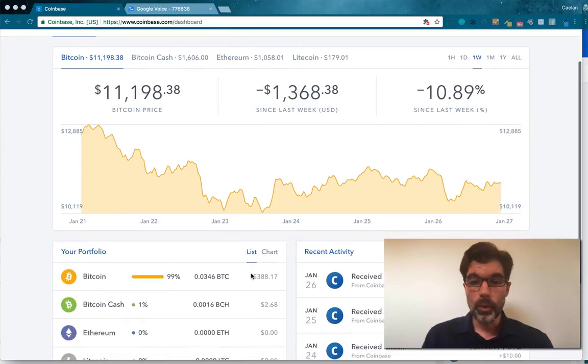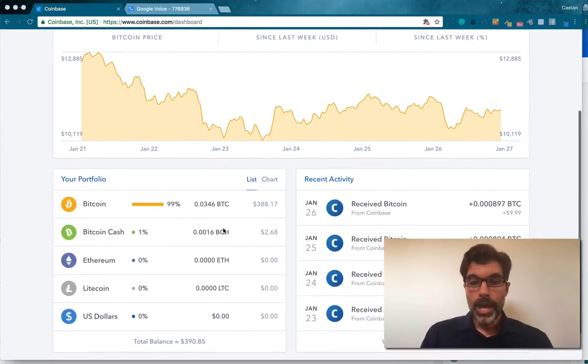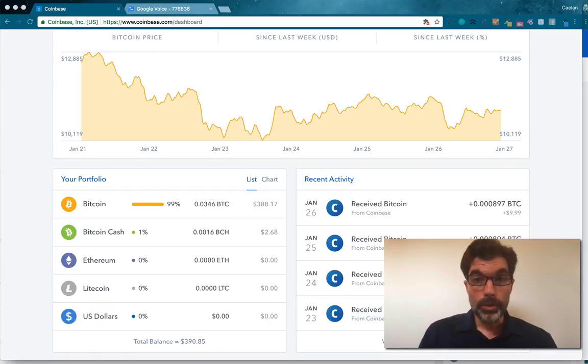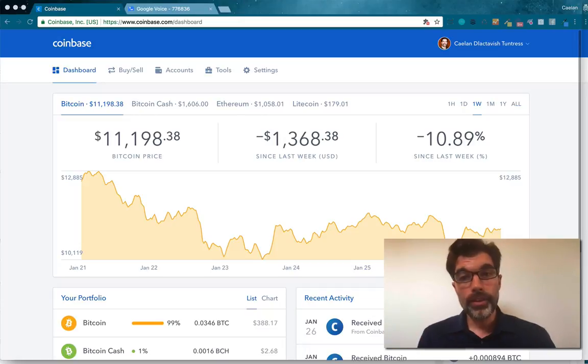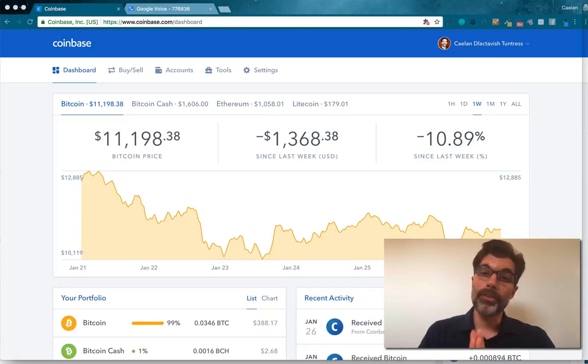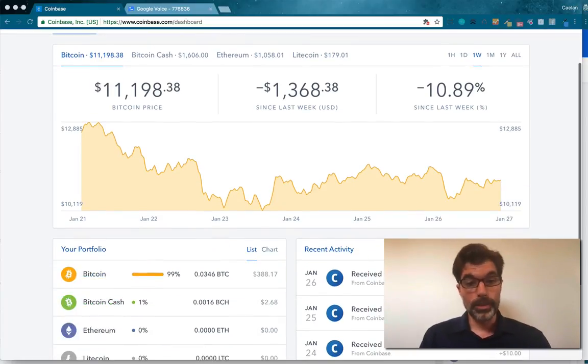I'm here in my Coinbase account and I've got most of my money in Bitcoin because I've been receiving some referral bonuses from Coinbase for telling people about Coinbase. So if you find this video helpful, please use my affiliate link to sign up for a Coinbase account — there's a link in the description below. You can go to StellarPlatforms.com/Coinbase. Using these links supports me in creating these tutorials and makes it so I can keep teaching you about cryptocurrency and Bitcoin. Thanks for your support, everybody who's been using my links.